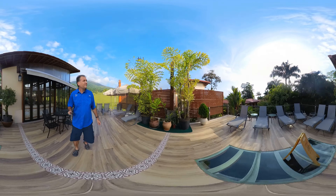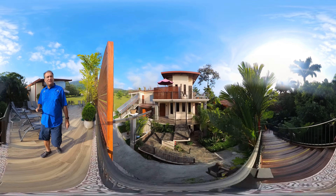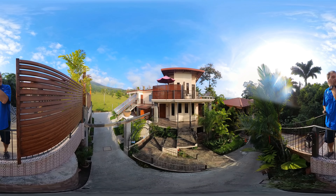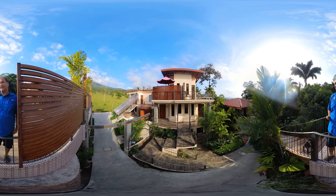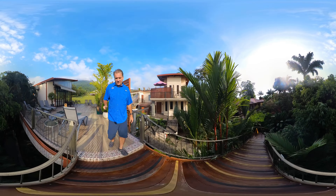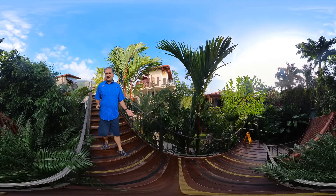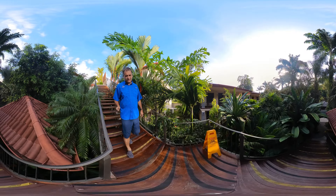A lot of people don't even hang out here, and this is the most beautiful area of the whole resort — other than hanging out at the pool. Here's another room that was really cool — it's a two-story. If you put everything together, it's not that bad of a deal.